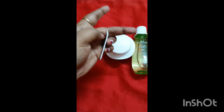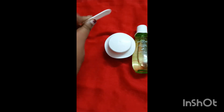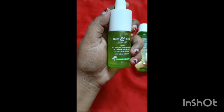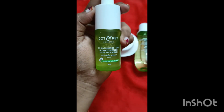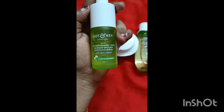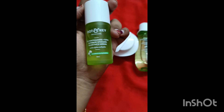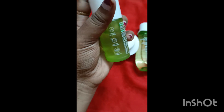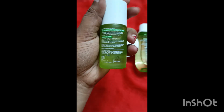This comes with a spatula. It is very calming and soothing. This is a serum with niacinamide — niacinamide is for acne and marks. This is a very lightweight formula and it is 30ml. This serum has a lot of oil control.